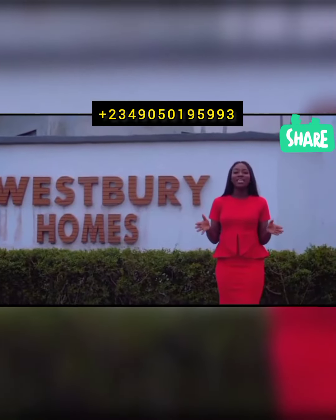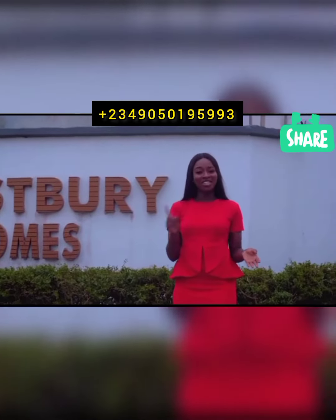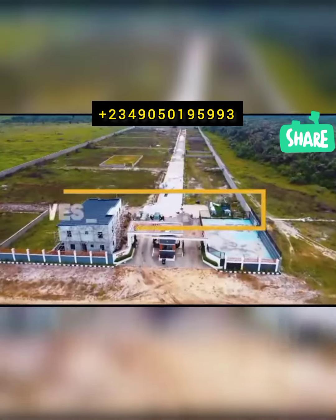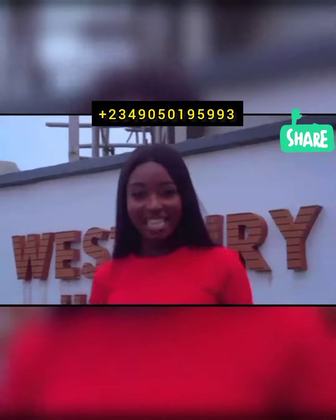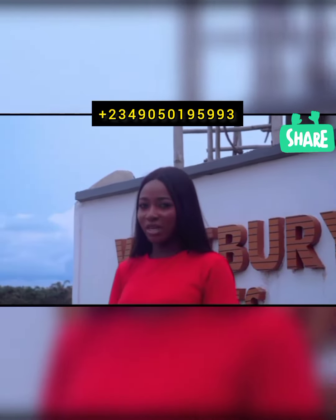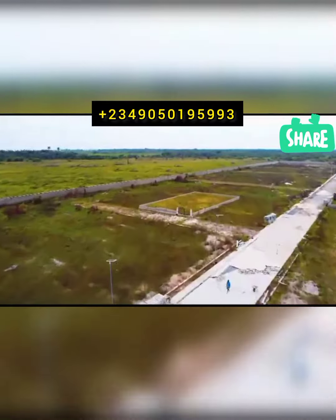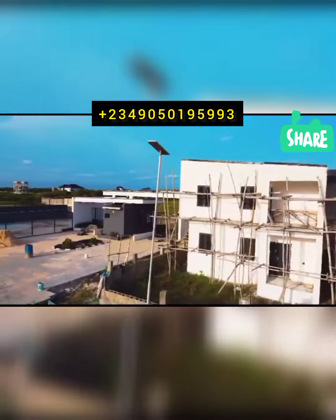What exactly do you need to set you up for a new standard of refined living? You guessed right — a land at Westbury Homes. Now sitting conveniently at the Lekki-Epe corridor, this is an estate made solely for residential purposes, giving you a sense of community. Acquiring a land at Westbury means you get plot sizes currently available.